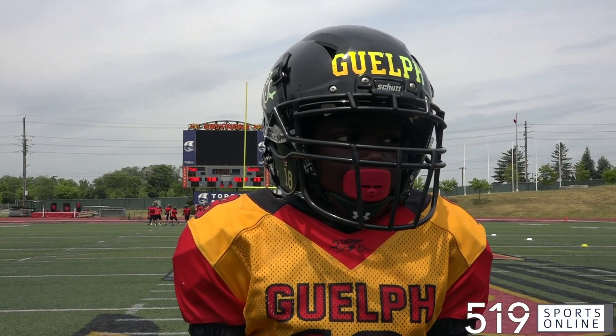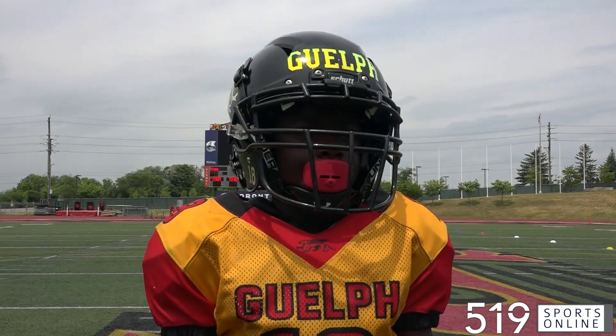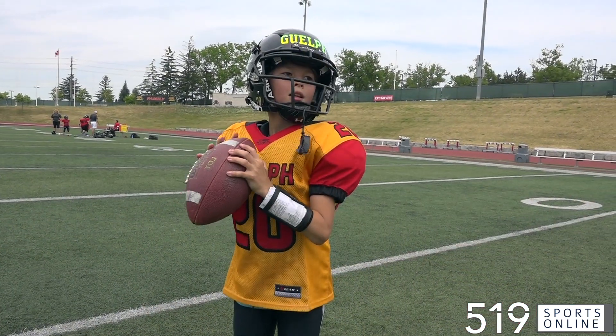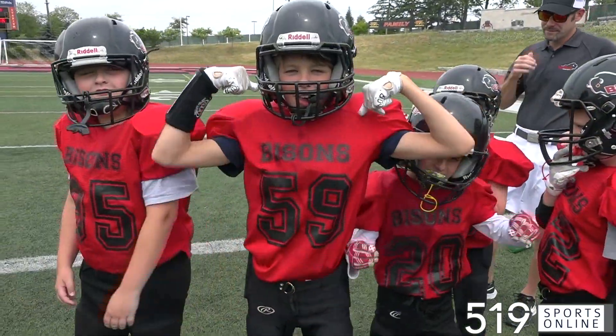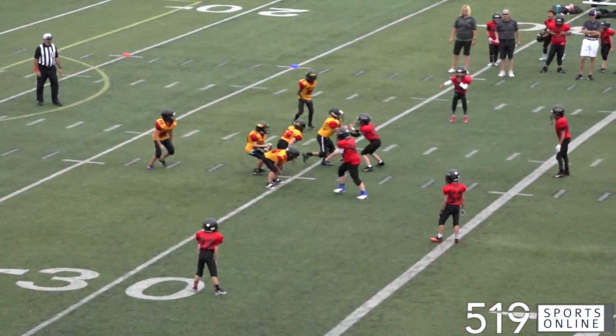David Samuel and the Guelph Junior Griffins on their home turf for a U10 playoff game on Sunday afternoon. The Griffins are looking to advance to the semifinals, hosting the Brantford Bisons at Alumni Stadium. And it's a terrific start for the Griffins.